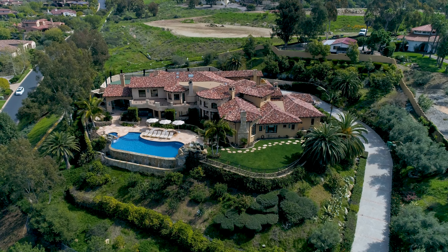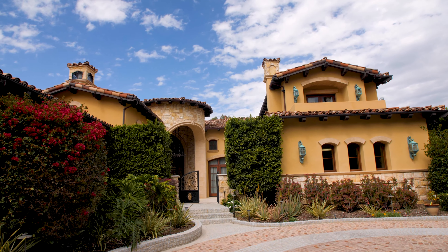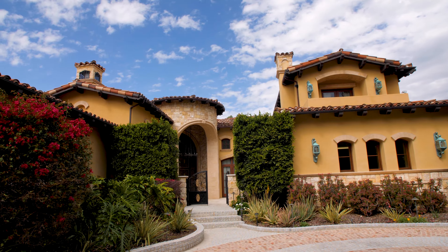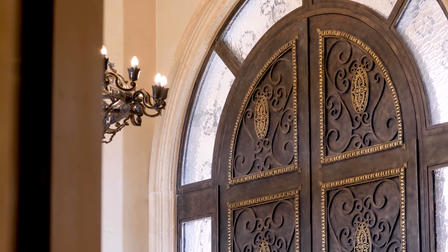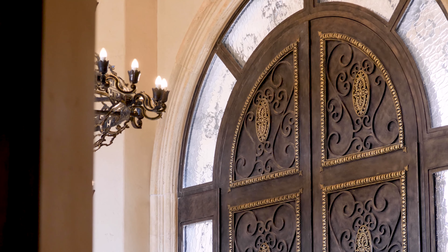What's very unique about this property is that it was custom designed and built for a former world number one tennis player, who at the height of her career went about trying to design and build a home that was on par with the finest resorts and finest properties she had seen traveling the world and competing in tournaments.